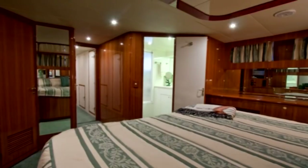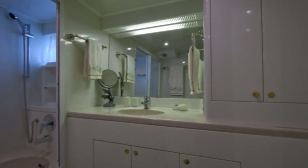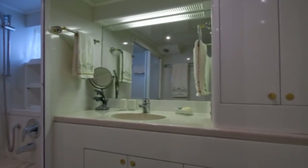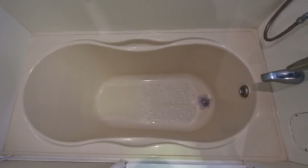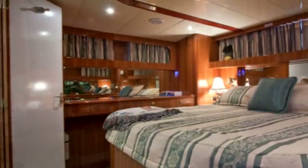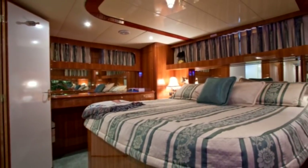This stateroom would not be complete without a lavish master head. Here you'll find a large Corian vanity, top of the line fixtures, and plenty of cabinets. Separated by beautiful translucent textured sliding doors, you'll find a deep full-size soaking tub with shower. Located in the aftmost part of the ship, this private getaway will provide you with a peaceful night's sleep in port or underway.